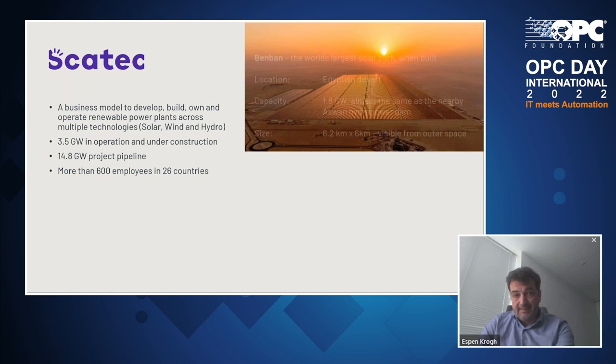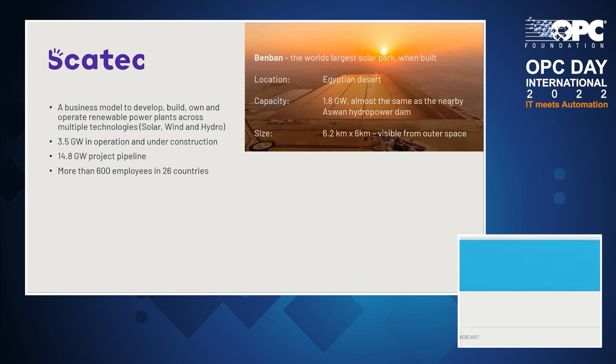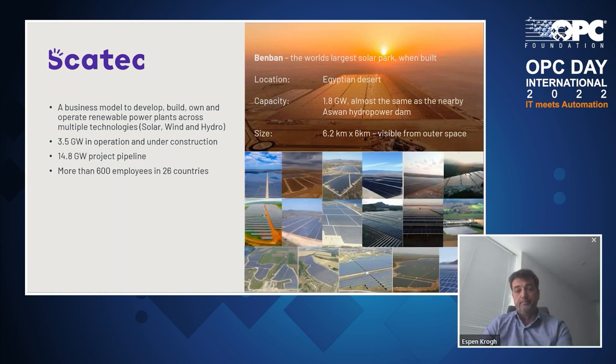They have this asset that I introduced in the keynote — Ben Vaan, the world's largest solar park when built. It's in the Egyptian desert, with a capacity of 1.8 gigawatts. I believe SCATEC operates about 400 megawatts of those. It's visible from outer space. But SCATEC has a lot more solar parks than this one across the globe.